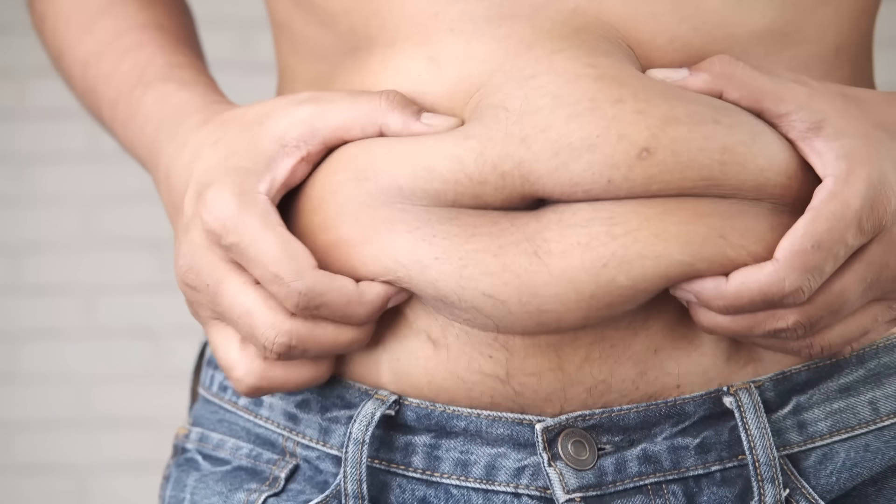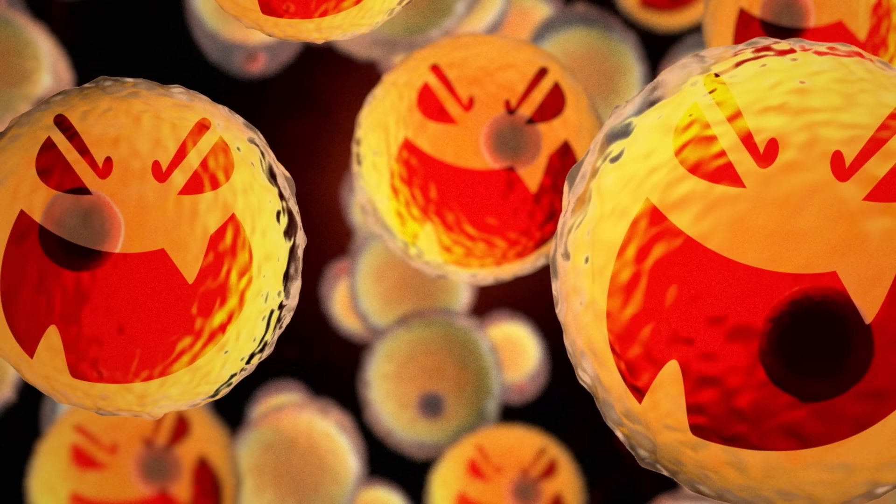My belly has always been the hardest area to lose fat from. Even when I lose weight, it seemed like the fat there just wouldn't budge. But this got me wondering, why is belly fat so stubborn in the first place? I looked into it and I'm glad that I did, because once you understand this, all the new research makes a lot more sense.